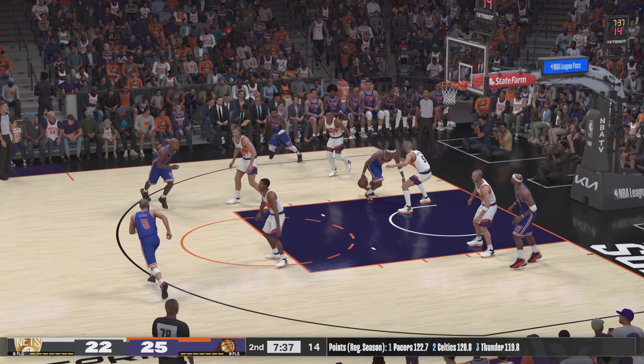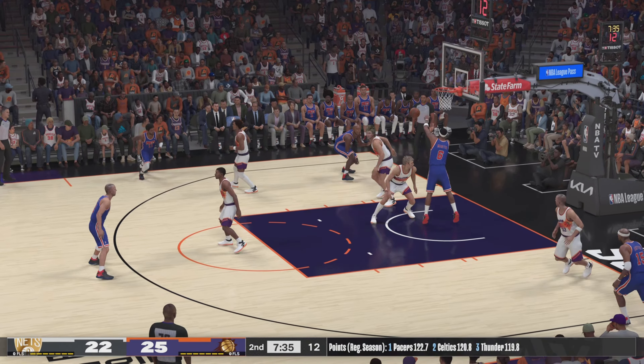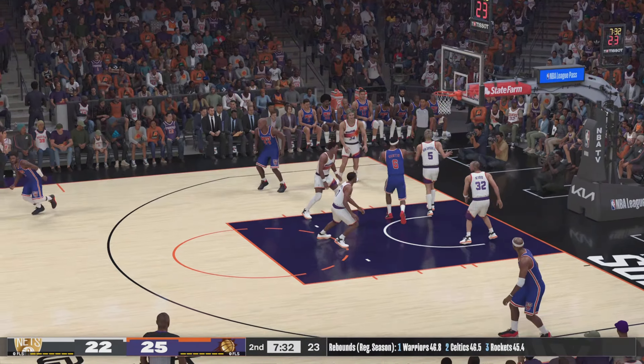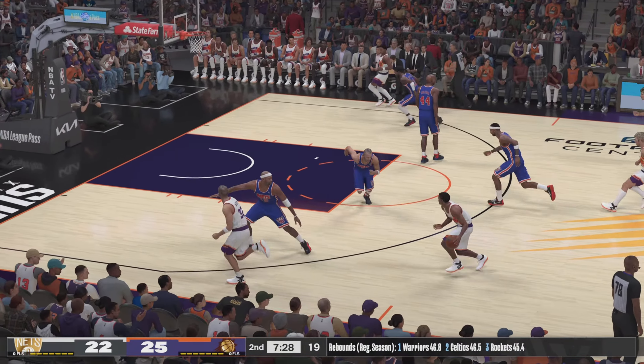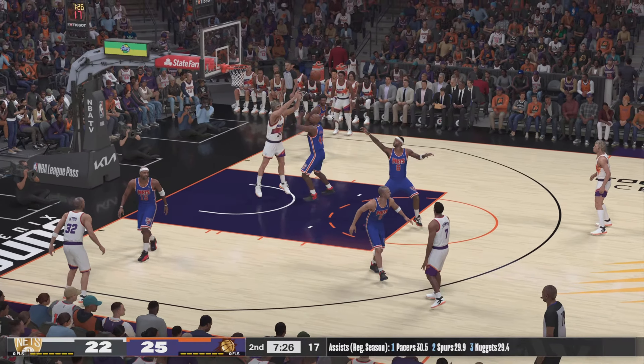Carter the pass to Martin. Here's Coleman over Chambers — Coleman, no good. Wow, that's one you just kind of assume is going in. Tough luck.